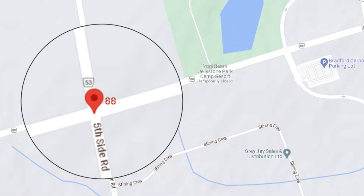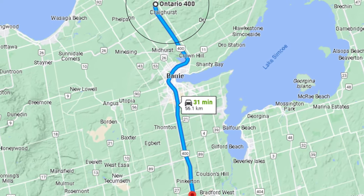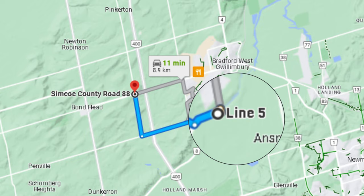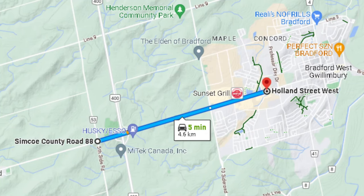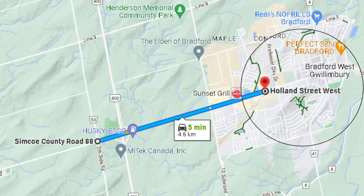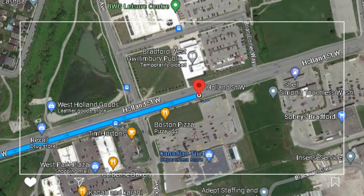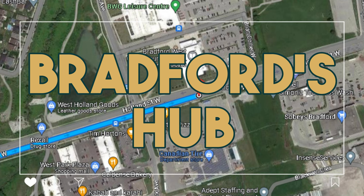We jumped in the car and headed a little bit east on Highway 88. Highway 88 is off of Highway 400, which is pretty much the main road you could take to enter Bradford — or you could also take Line 5. Highway 88 turns into Holland Street once you pass the Melbourne area, and Holland Street is pretty much the hub of Bradford, taking you into the downtown core.